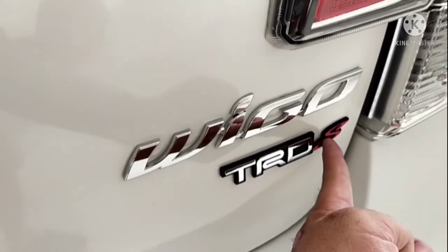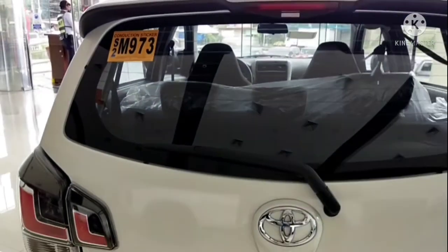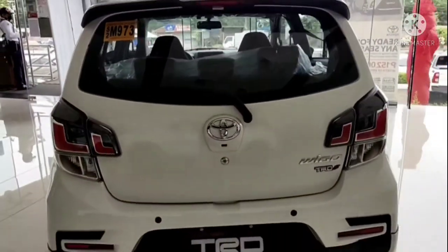What does the S mean? Comment down below — maybe it means sports mode. This is the back design of the Toyota Wigo TRD.